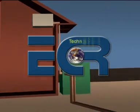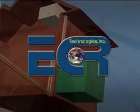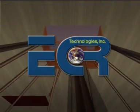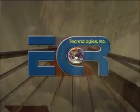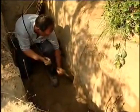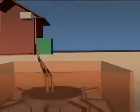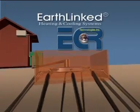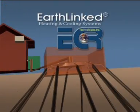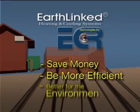Now, ECR Technologies' Earthlinked Heat Pump and Direct Access Earth Loops are the simplest, most direct method to access the renewable energy of the Earth. The secret of the Earthlinked system is ECR Technologies' Direct Access Earth Loops and Refrigerant Flow controls, which allow refrigerant to exchange heat directly with the Earth. This means that an Earthlinked heating and cooling system will save more money, be more efficient, and will be better for the environment.